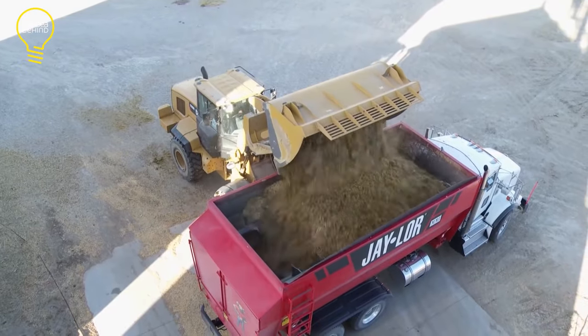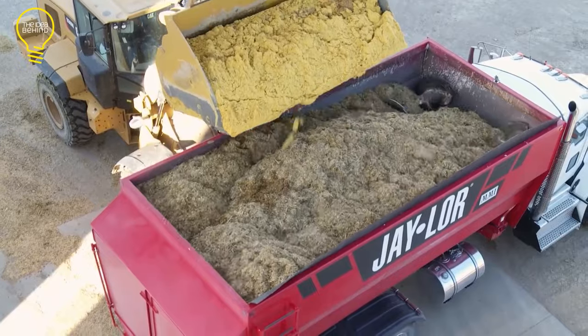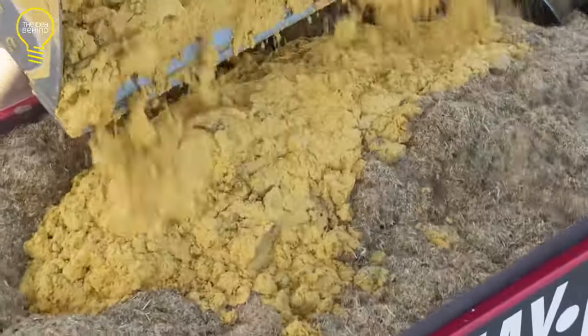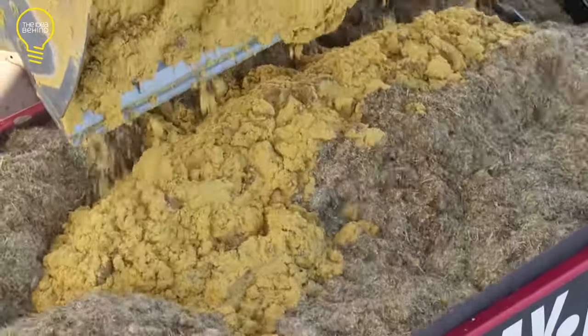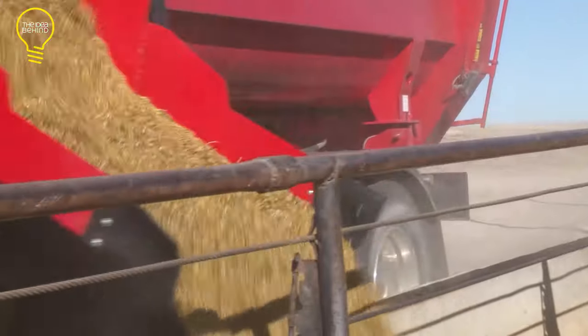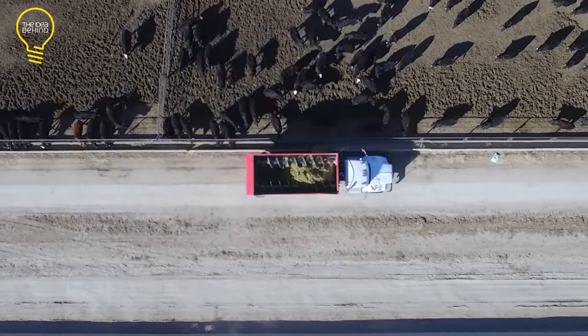Its intelligent controller and joystick enable precise and easy operation. The machine can be installed on a truck with a 360-horsepower engine or higher. All these features make it ideal for cattlemen who seek better, more effective fiber production and more consistent mix quality.